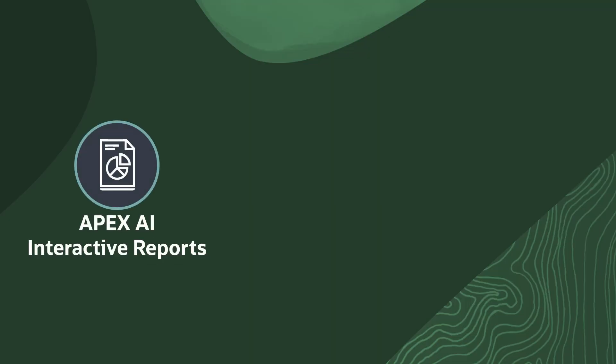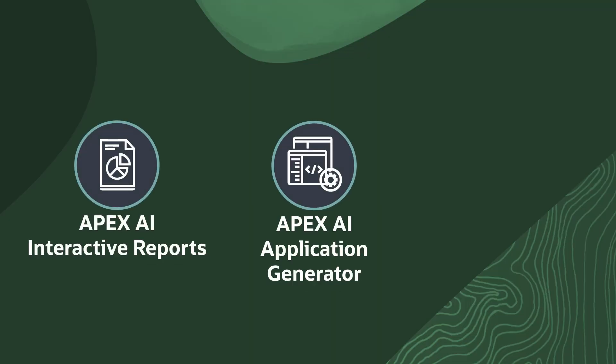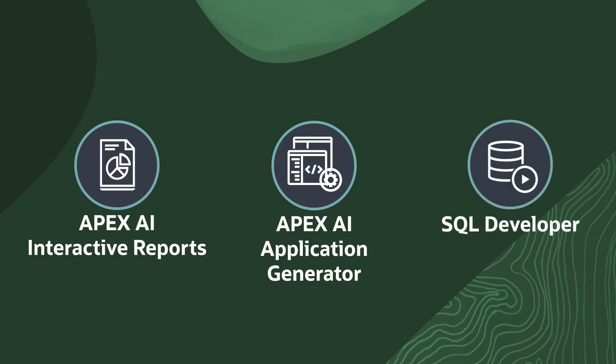To provide a full AI developer experience, Oracle's next generation of development tools — including Apex AI Interactive Reports, Apex AI Application Generator, and SQL Developer — enable developers to rapidly generate schemas, SQL, reports, and even entire applications starting from natural language prompts.